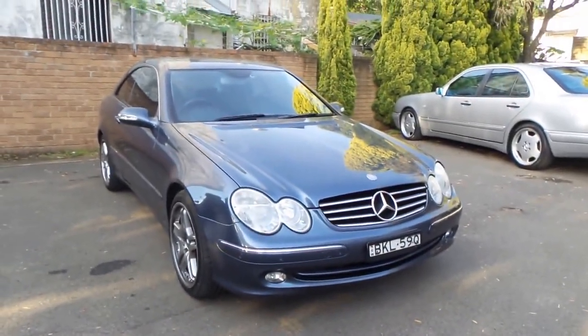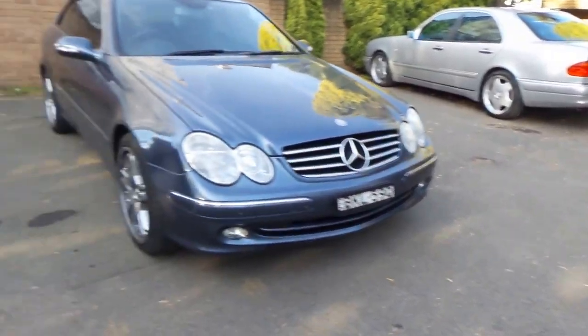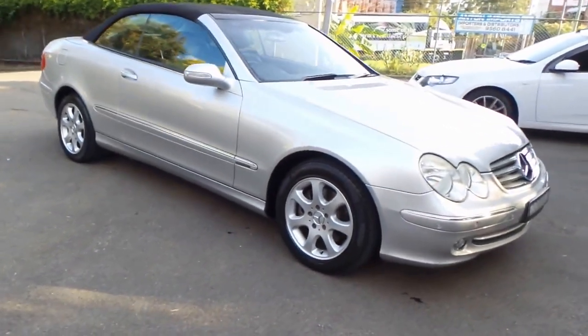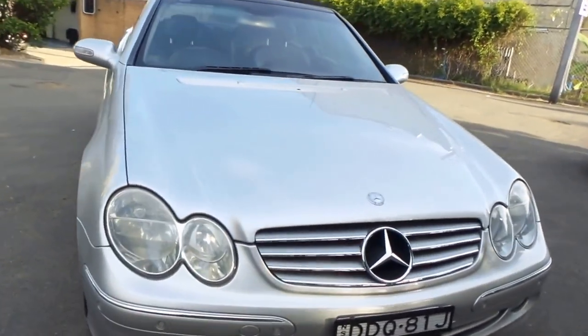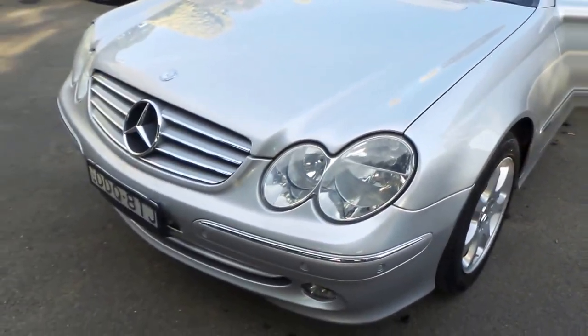From the same era we've also got a CLK 500, an SLK, and an S-Class. We've pretty much got the lot from around 2000 to 2005, as well as our E36 from '96 outside. This one is in Zircon Silver with charcoal or black leather upholstery.